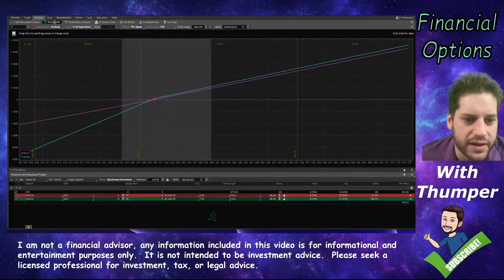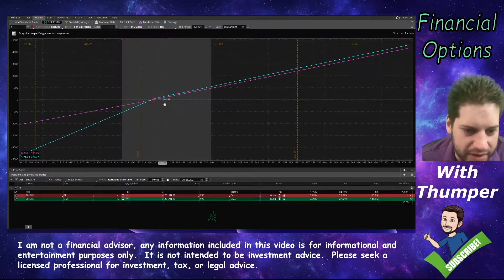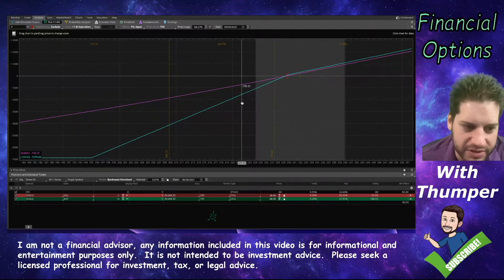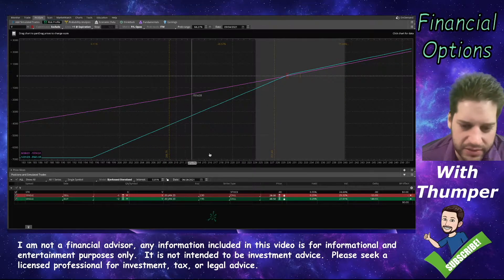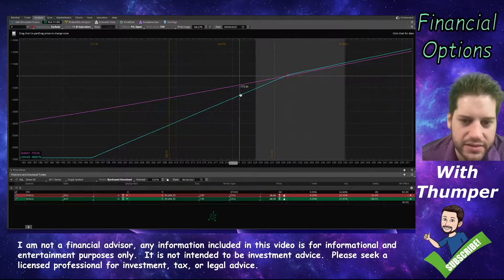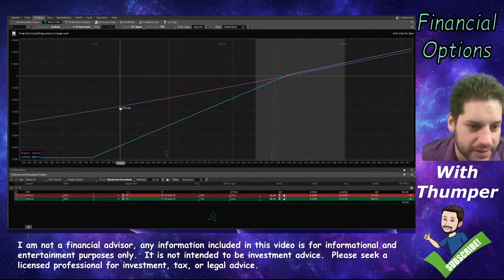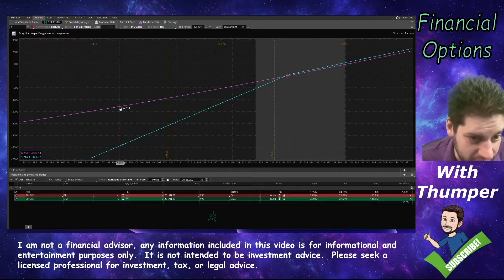Now if we look at the risk profile, you can see what this graph looks like. Essentially for every dollar that Visa goes up, you make a hundred bucks. As it goes down, you lose money, but you lose it slower than if you owned a hundred shares. Looking at the pink line, which would be today's date, you can see if Visa dropped down to 200, by the pink line I've only lost $2,500 — but if I owned a hundred shares, I lost a lot more than that.